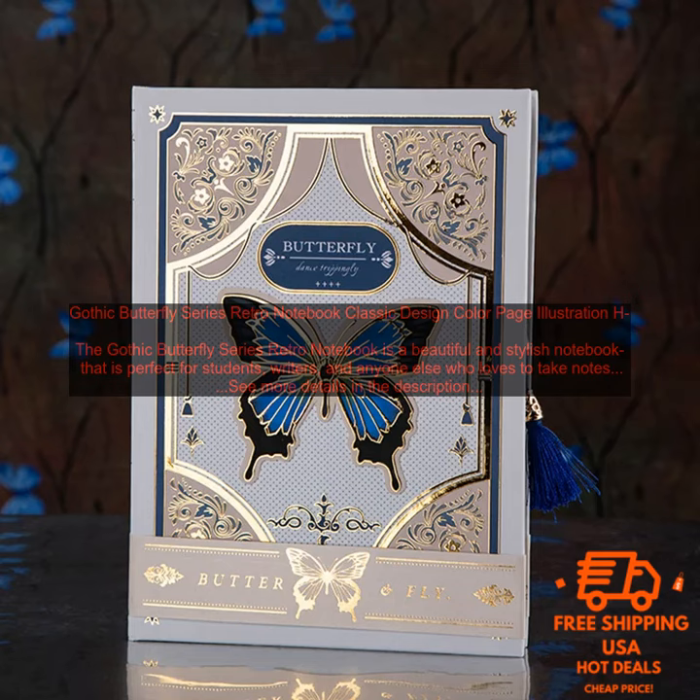Here are some of the cons of the Gothic Butterfly Series Retro Notebook: the pages are not perforated, so they cannot be easily removed; and the notebook is a bit on the expensive side.